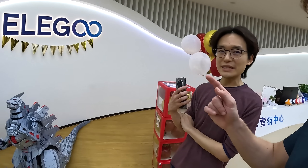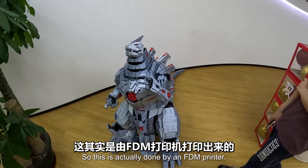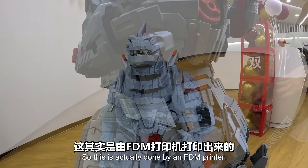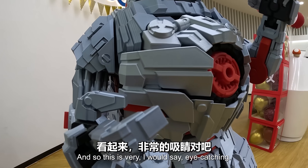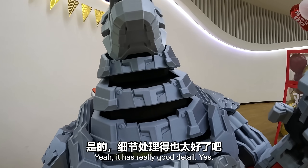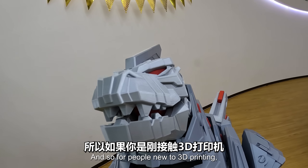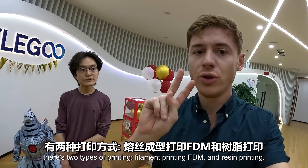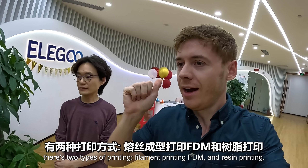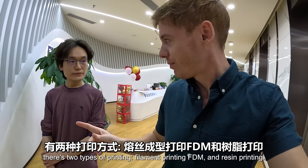What is this here? This is a 3D printing Godzilla. This is actually done by an FDM printer - it's very eye-catching and has really good detail. So for people new to 3D printing, there are two types of printing: filament printing, FDM, and resin printing.